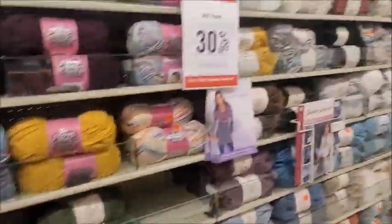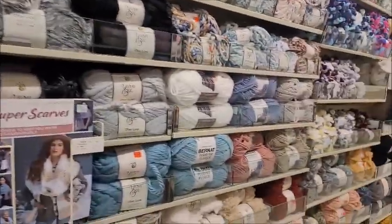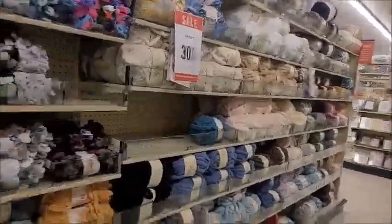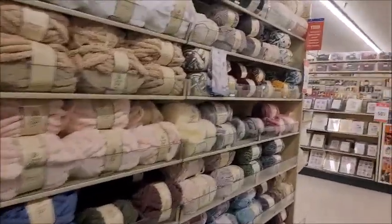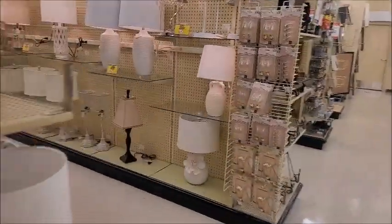That's $1.49 — Tender Touch, there's $1.99, Tender Touch. Oh my god. Did I get a cart? Yeah, I think we left it in the next aisle. I'm just gonna get a few things though. I just wanted to show you guys real quick, because it's been so long since I've been here.